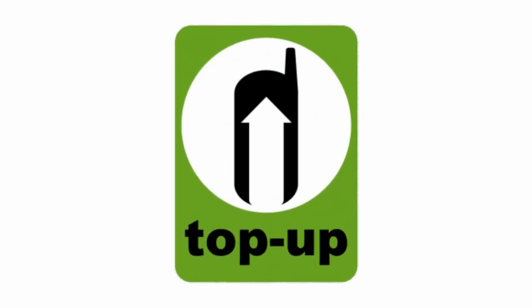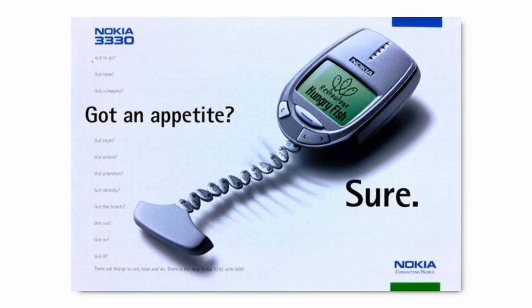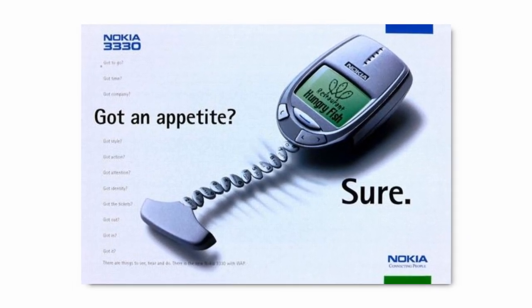This was an era of pay as you talk and yearly phone contracts, so releasing several new models every year was almost obligatory. To that end, the Nokia 3330 was released just a few months after the 3310, and remains a lesser known model.